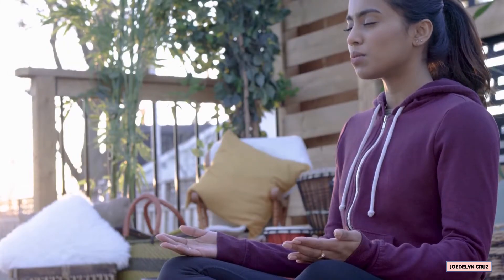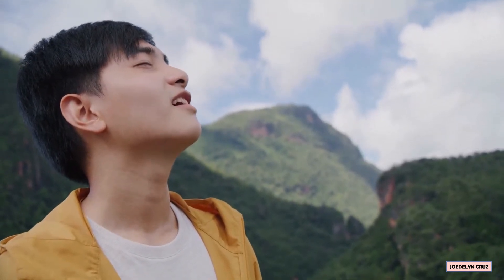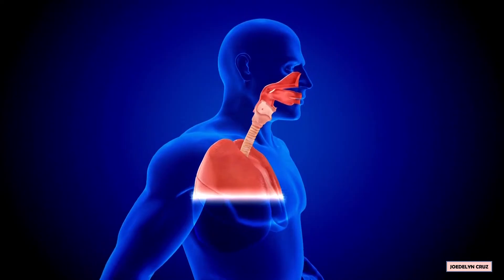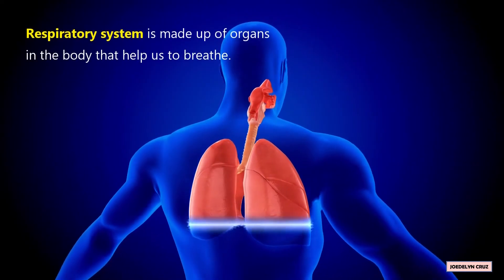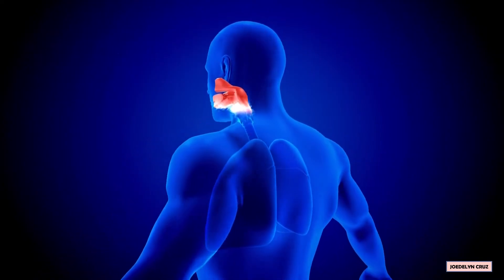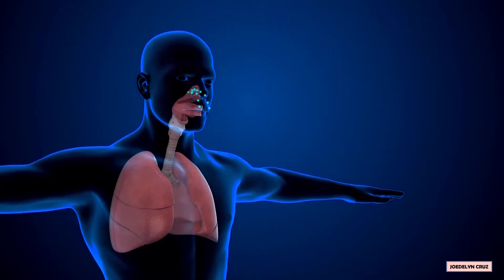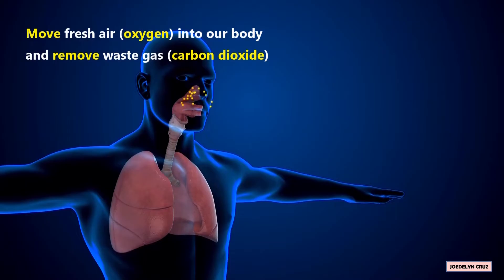Breathing is important to life. All of this breathing could not happen without the help from the respiratory system. The respiratory system is made up of organs in the body that help us to breathe. The main job of the respiratory system is to move fresh air, which is the oxygen, into our body and remove waste gas, which is the carbon dioxide.